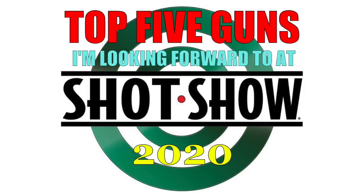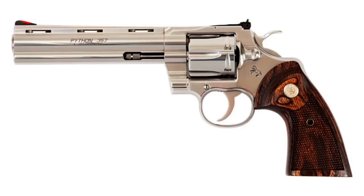I want to say a couple of things before I get to the actual list. The Colt Python is not going to be on this list — they're already in the stores. I don't have to wait to SHOT Show to see or shoot them. I've already had several in my hands, so that gun will not be on the list.